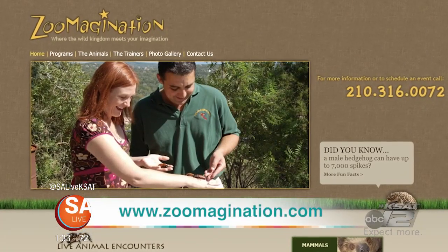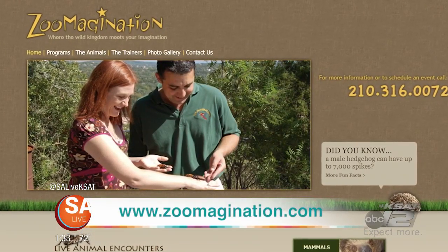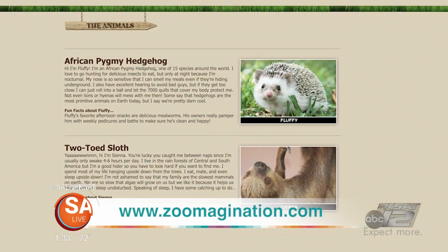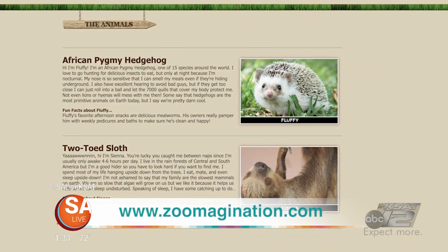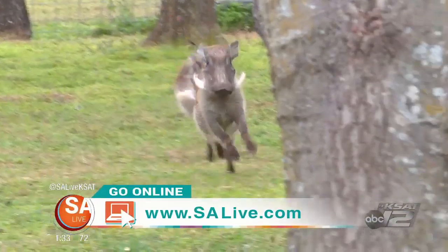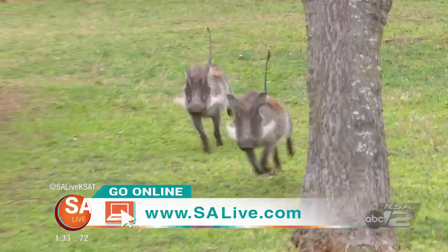Tell folks how to find you. You can reach us at www.zoomagination.com. That website will give you my phone number, email address, how to locate us, and a list of our programs that we offer. For more information on Robert Trejo and Zoo Magination, head to our website EssayLive.com and click on the As Seen on EssayLive tab.